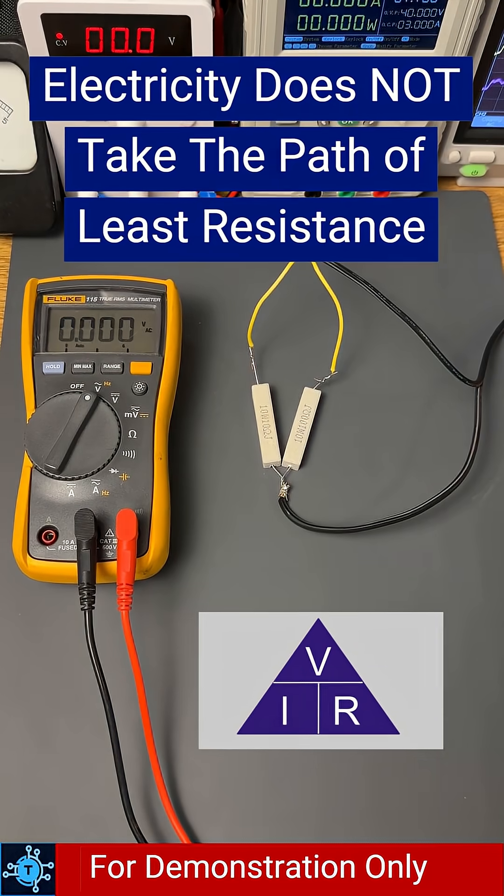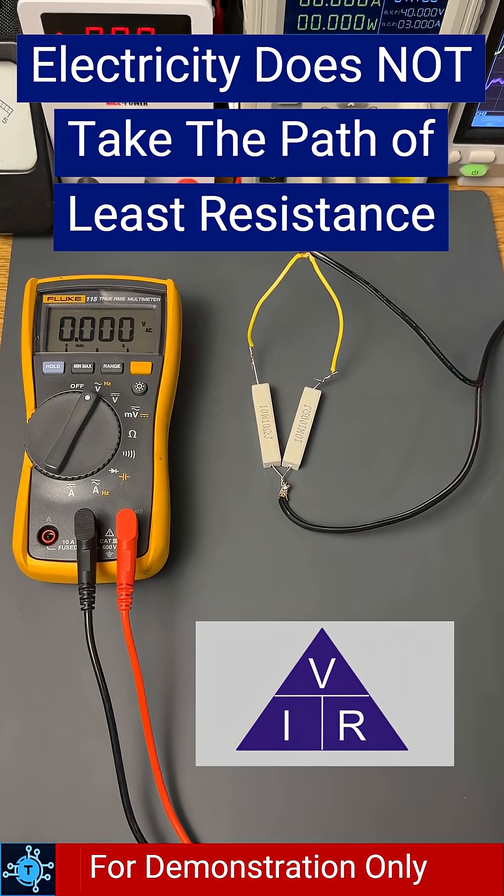You've probably heard that electricity takes the path of least resistance. Let's prove that wrong.